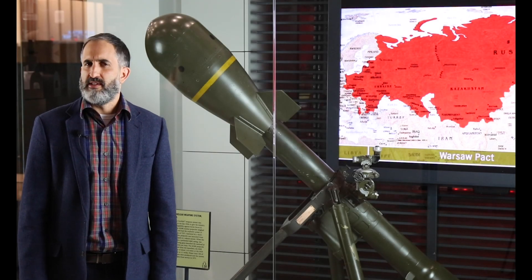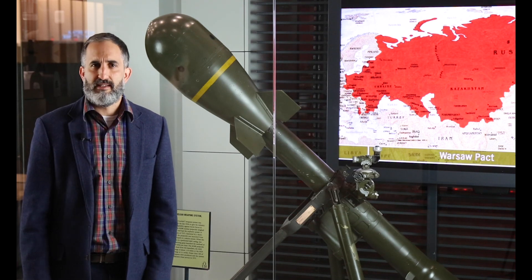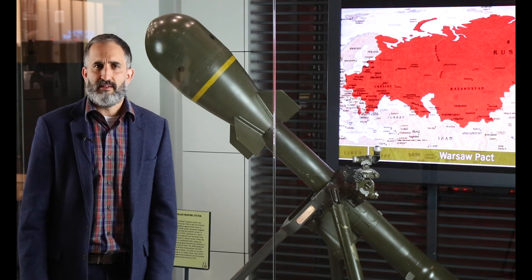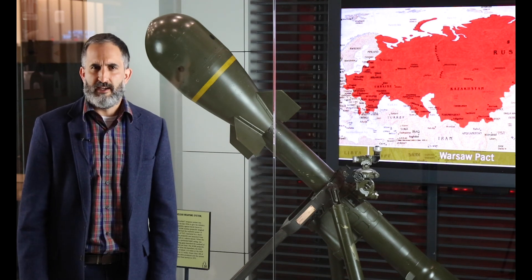Thankfully, the Davy Crockett was never used in combat. By 1967, the systems were removed from Europe and were fully retired in 1971. However, this weapon represented the Army's response to fight the Soviet Army on a nuclear battlefield, a real threat that shaped our defense policy after World War II.